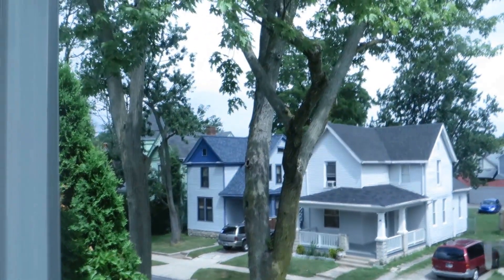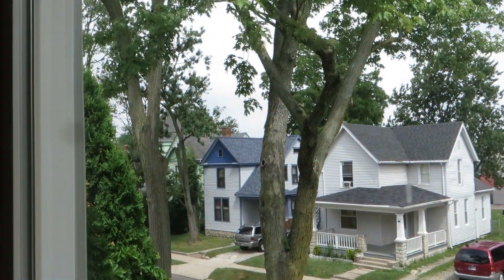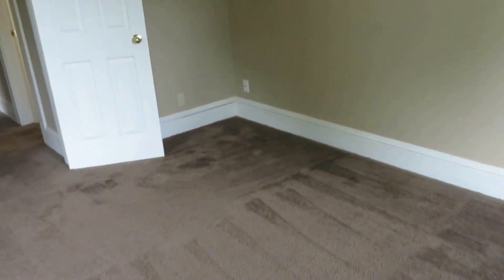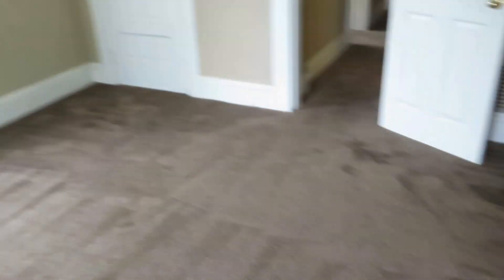I can't quite get you there from looking out the window, but literally just sort of behind this house and over is Trouble Brewing. This is crawling distance to Trouble Brewing — they're on Broadway, and all the cool things Broadway has to offer.